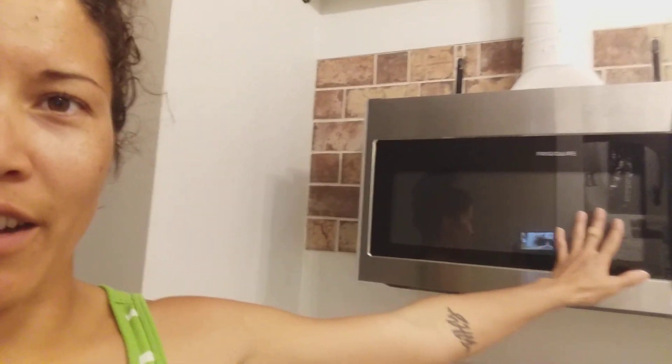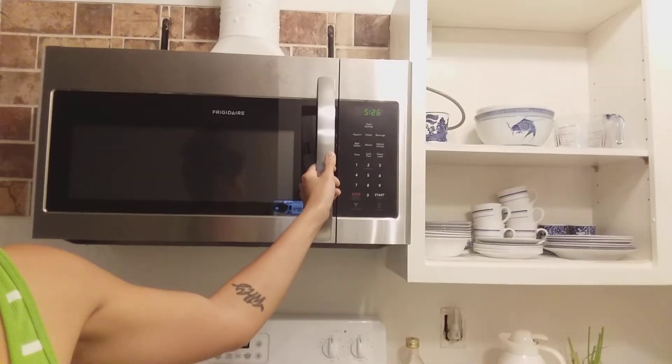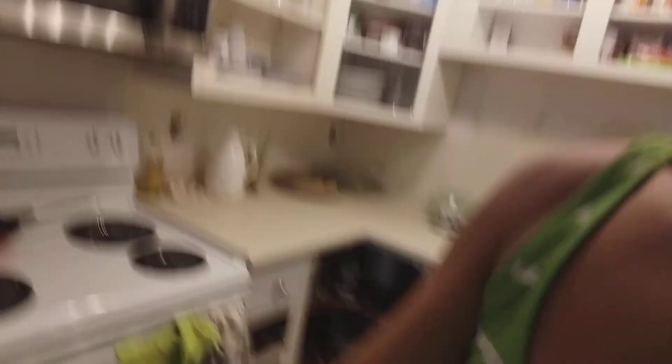I think I showed you this last time — this is actually functional now, so it's all plugged in and works. The other one is gone, and none of the covered doors have been done yet. I think that's it for inside.